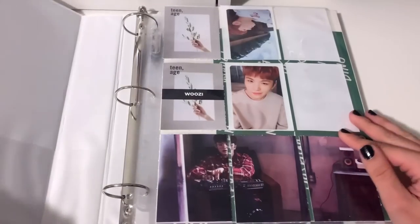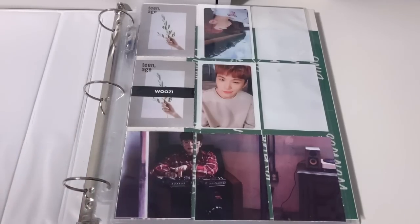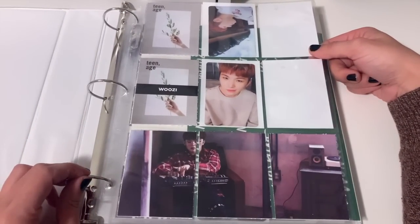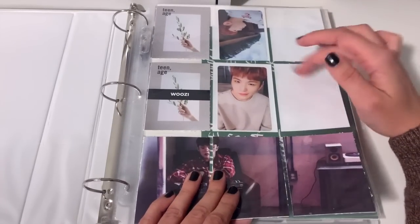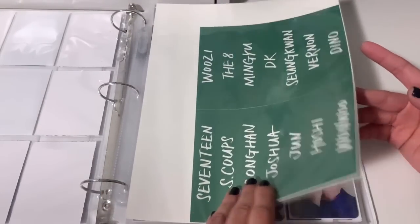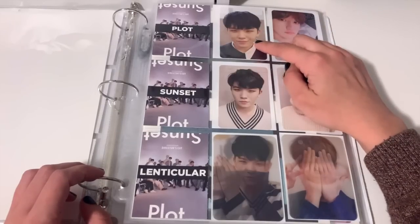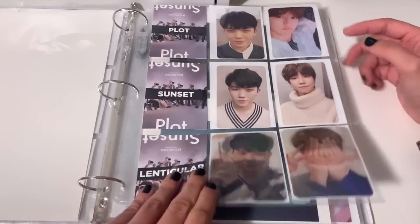Next up is my SEVENTEEN binder, which is also a work in progress. I haven't decided if I'll go back to collect older albums — I think I'll start with Teenage and go forward. I only have two Woozi cards for now. I know it's pronounced Woozi, I just like to say it my way. For the Teen, Age album I have two versions because I cross-traded for one of his cards, plus the sticker set. Then Director's Cut was my first SEVENTEEN album — I bought it in Korea two years ago and pulled the Woozi card out of 13 members, which was shocking.